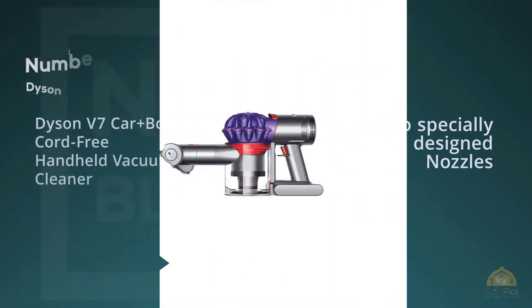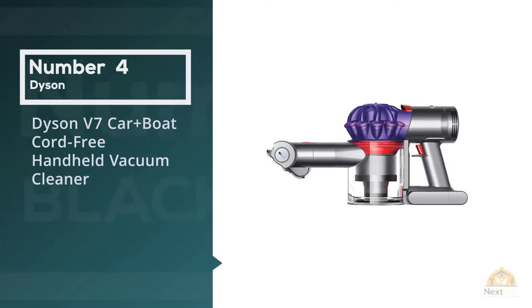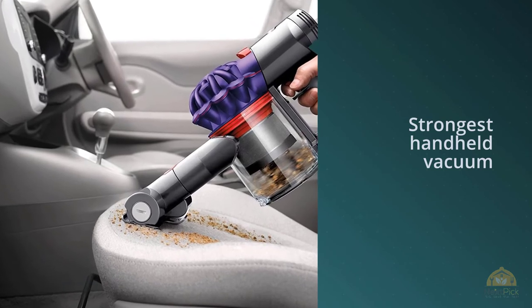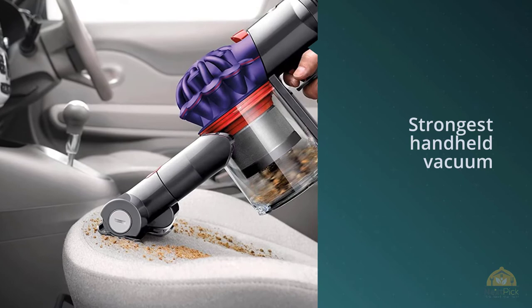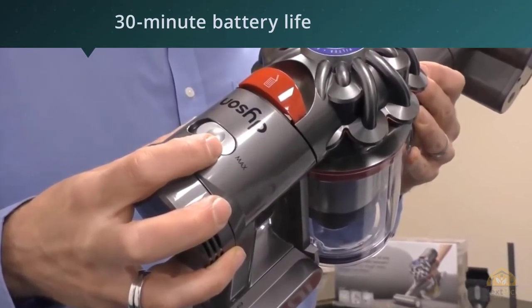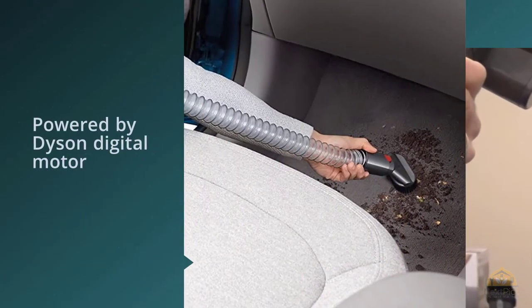Number four: Dyson V7 Car and Boat cord-free handheld vacuum cleaner. If price isn't your top concern, this model is the strongest handheld vacuum you can buy, with attachments to help it clean almost anywhere in your home or car. The Dyson V7 Car and Boat is by far the strongest handheld vacuum ever tested, sucking up more grit of all sizes in less time.